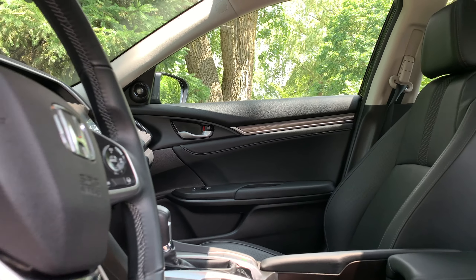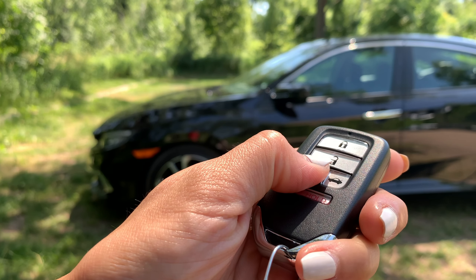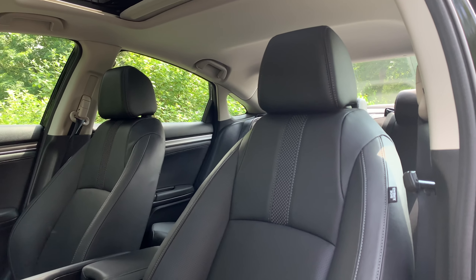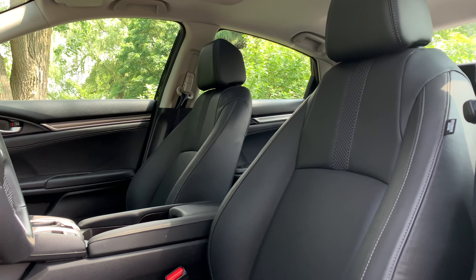Before we dive into the cabin, let's talk about convenience features. The Civic is available with remote start, great for hopping into a comfortable car with just the right temperature, as well as walk-away door locking for when your hands are full. The interior of the Civic offers leather trim seating surfaces with heated front and rear seats on the Touring trim and up.